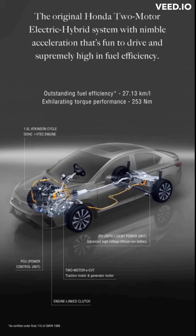The original Honda 2-motor electric hybrid system delivers nimble acceleration that's fun to drive and supremely high in fuel efficiency.